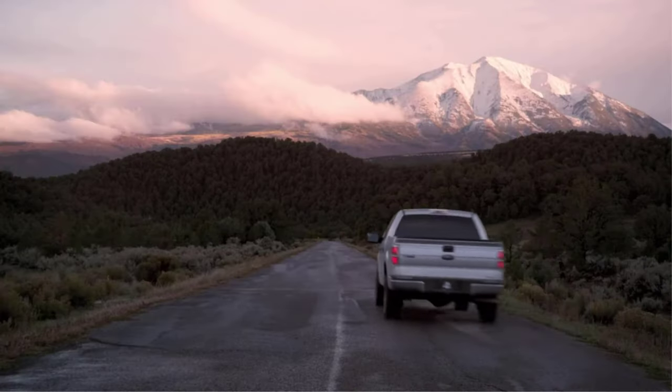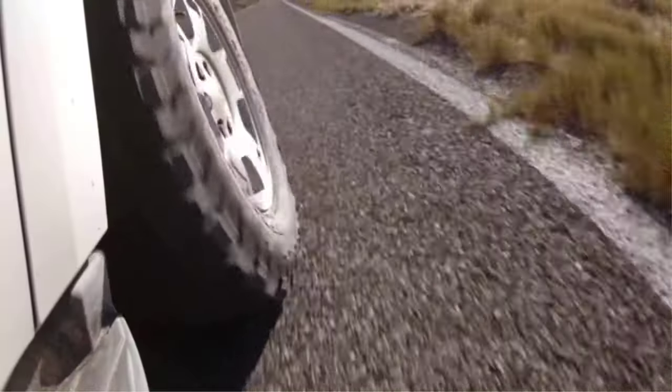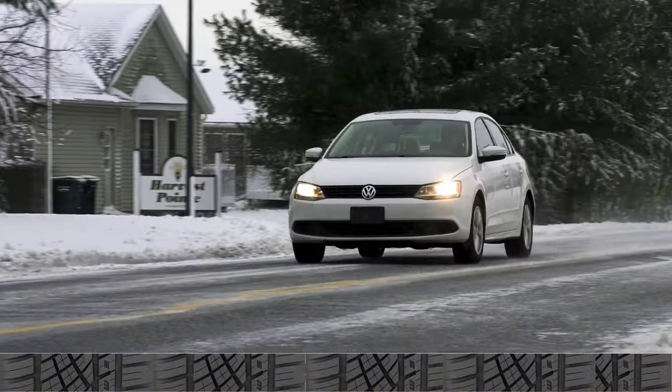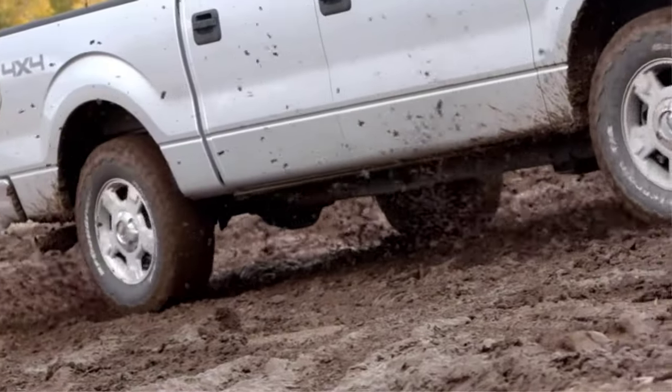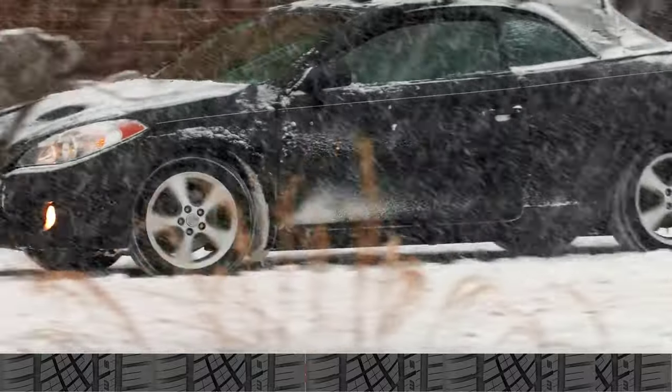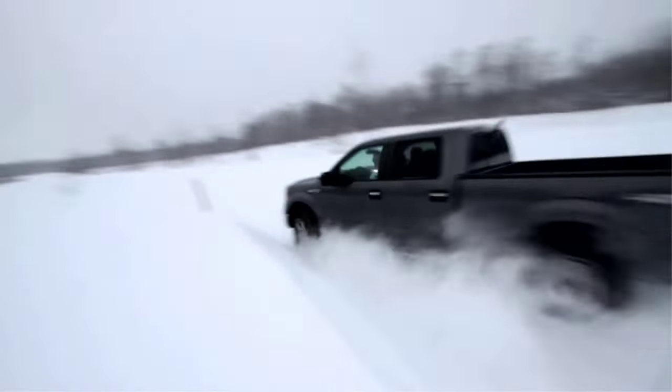You get a ton of benefits with all-season tires. They don't need to be replaced every season, and they're renowned for giving you good to excellent grip in all-weather conditions. Your ride can be greatly improved by installing the proper tires on your car. All-season tires are an excellent option if you don't want to change your tires according to the season, to keep you safe and have a comfortable ride.